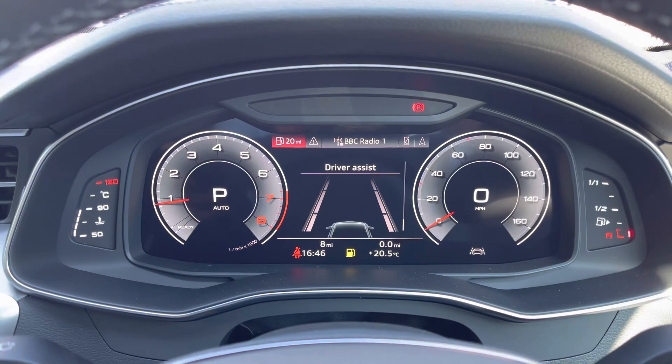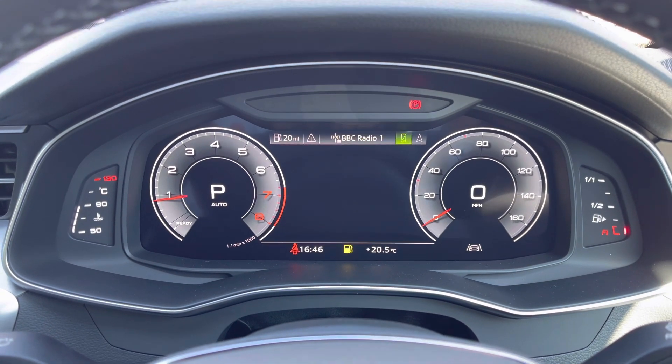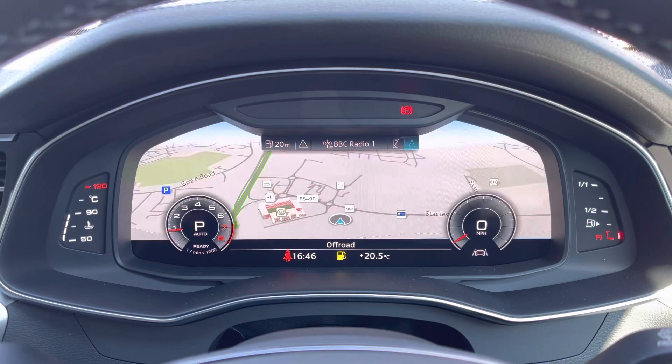Using the virtual cockpit, the driver has access to functions such as driver assist, a selection of DAB and FM radio stations, hands-free connectivity and a high resolution map.